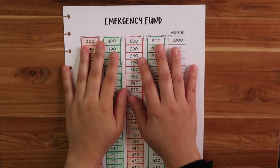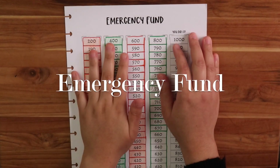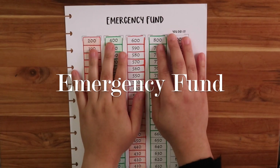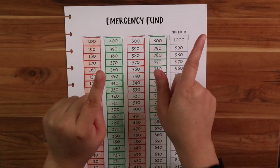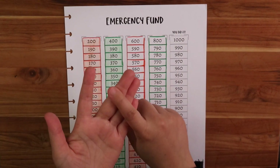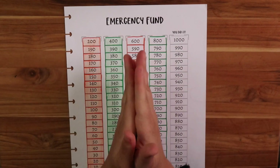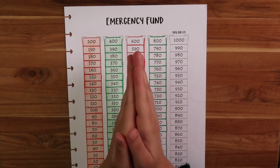Hi there, welcome to Angelica's Corner. My name is Angelica and in today's video I'm going to share my emergency fund update. So let's go ahead and get started. If you like watching videos related to budgeting, savings, and becoming debt-free, don't forget to subscribe down below. I would truly appreciate you supporting my channel.